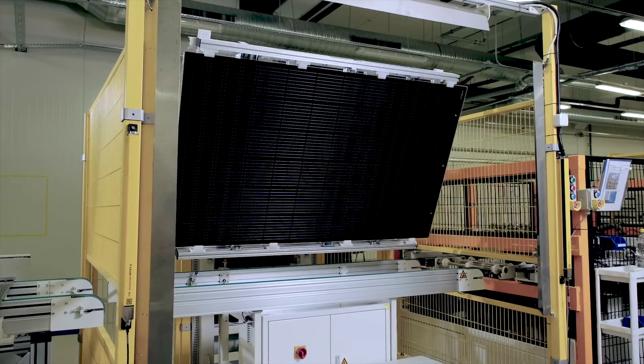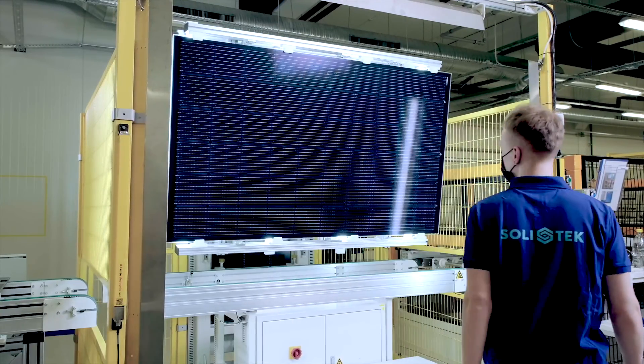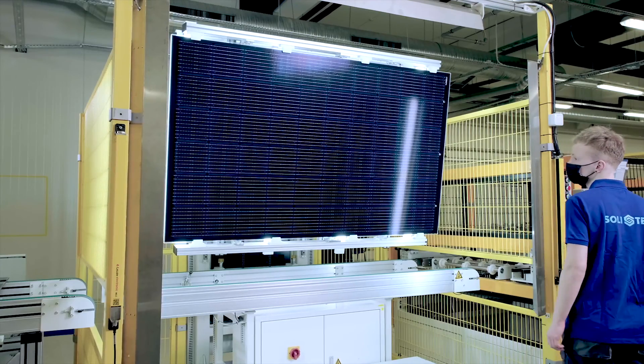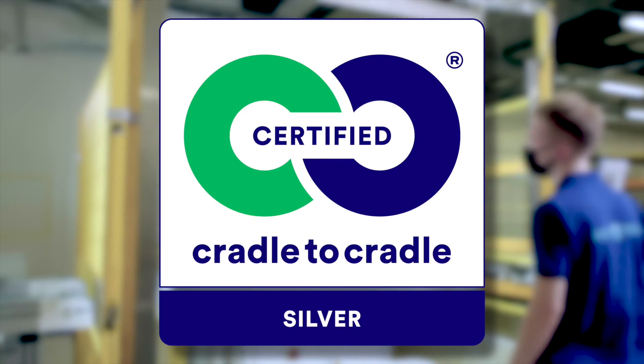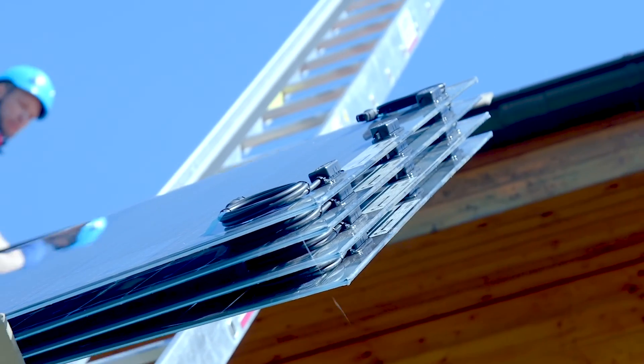Solitec glass-glass solar panels are fully recyclable and have been made with minimum impact on the environment. That's why they were awarded Cradle to Cradle Certification in 2020, which proves Solitec glass-glass solar panels are the greenest in the world.